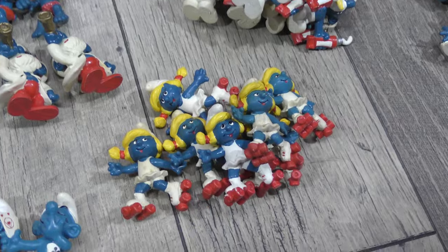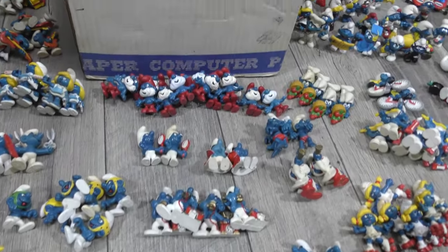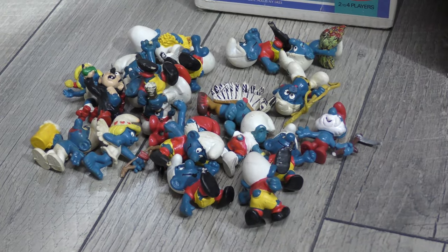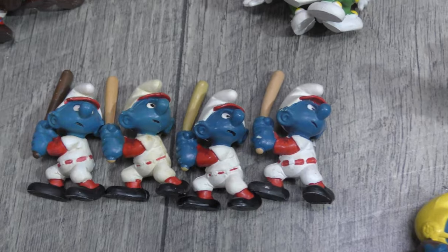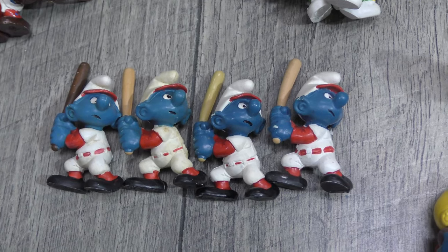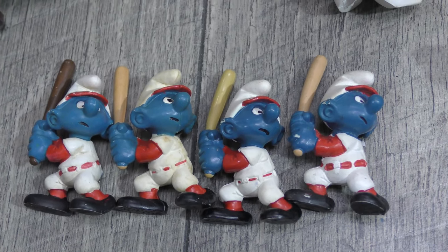So if you were to try to variant-hunt Smurfs, you'd probably drive yourself nuts — not what I'm trying to do, but I did want to get them sorted. I'm actually kind of enjoying it because I like these. It's a pity about the damaged ones, but it is what it is. You can really see the variation with these baseball players — all four of the bats are different colors, but the molds are identical. Some other slight shading variation otherwise, but the bats really stand out.